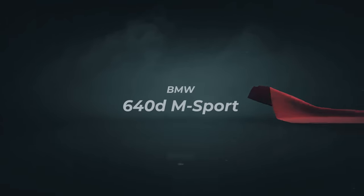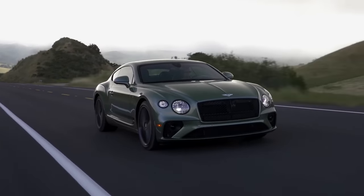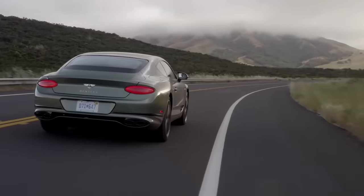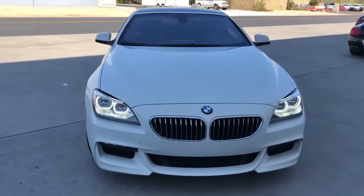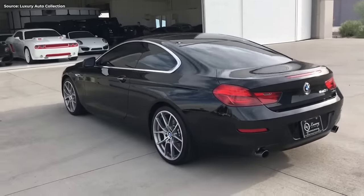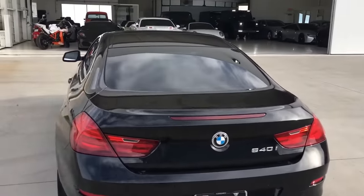Number 6. Grand Tourers are the ultimate mile-munchers that offer sportiness, beauty, and luxury all wrapped in one. Those are rich men's toys. But the BMW 640d does the same job at just a fraction of the cost. It's a proper GT. And compared to its petrol twin, the 640i, the diesel version is outright better.